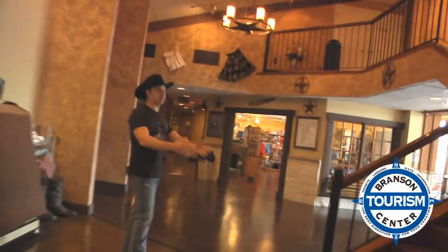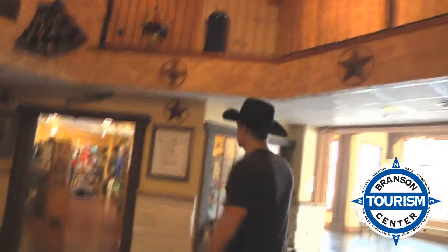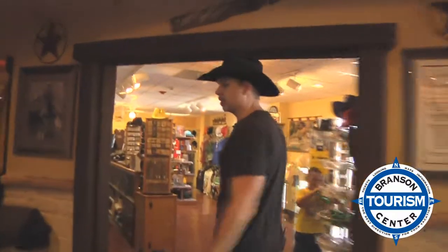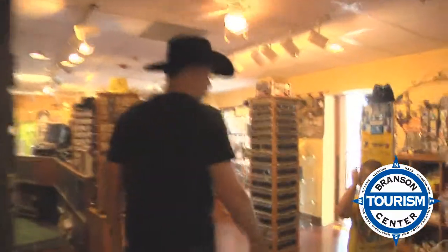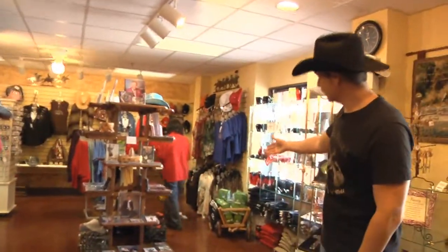This is our grand staircase which goes up to our administrative offices and our balcony, which we'll show you here in just a minute. And over here is our brand new gift shop where we have all of our merchandise and CDs from all the entertainers. This is my son Colton — he's in charge of the flashy, blinky glasses.